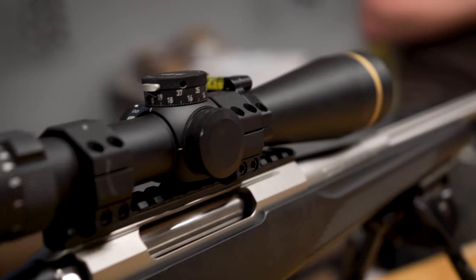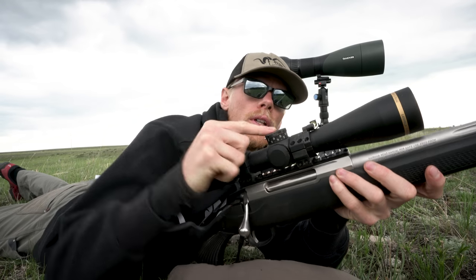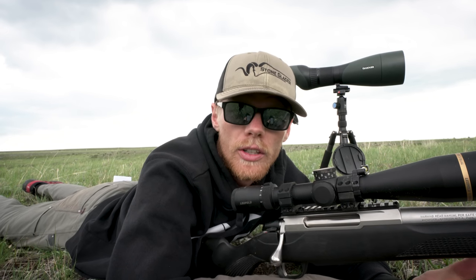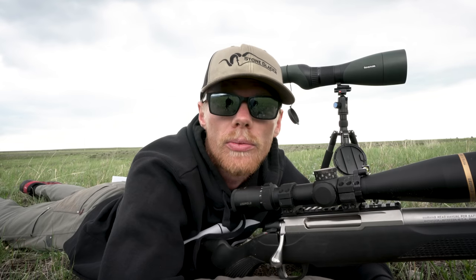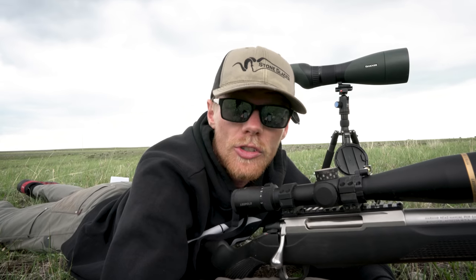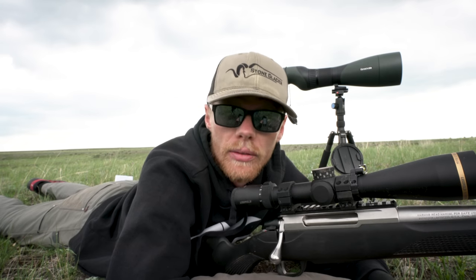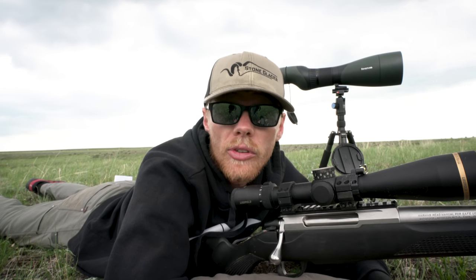The scope on this rifle is a Leupold VX5 HD 3-15 power scope with an MOA turret. As far as what power scope is best, more power will get you closer to the target, but target acquisition is another really important factor. My friend Phil, for all his competition shoots, prefers a 12-power scope — for him, 12 power is basically the perfect combination of magnification and fast target acquisition.